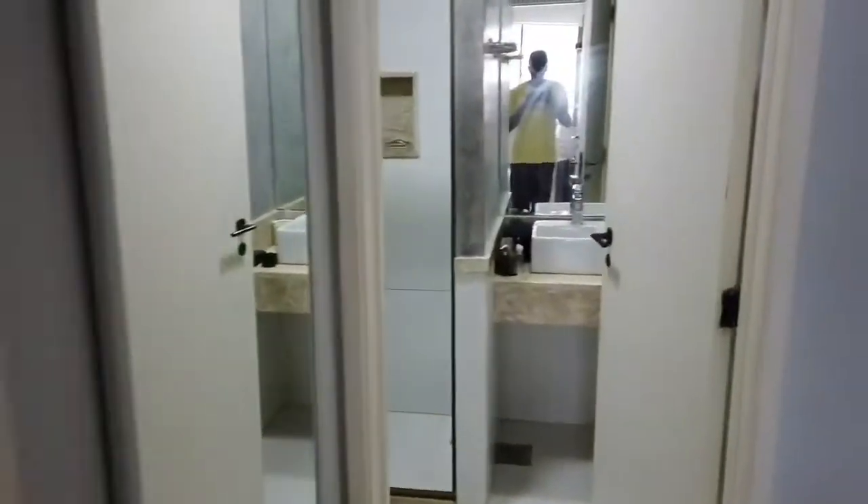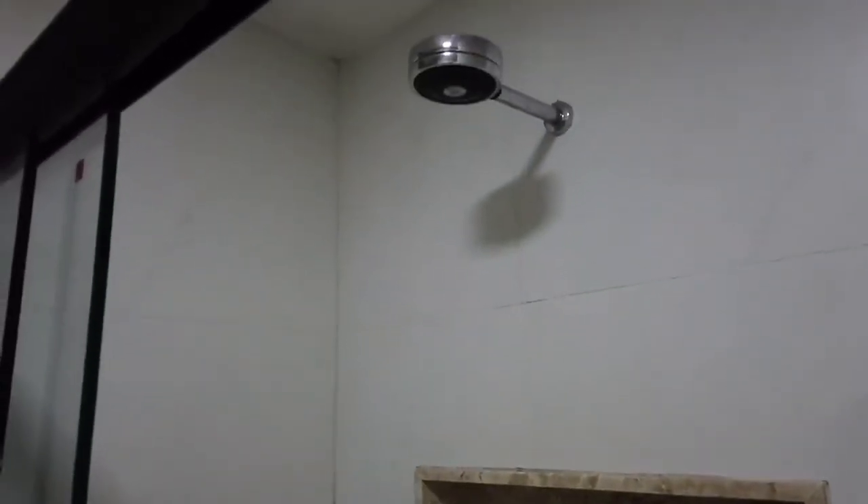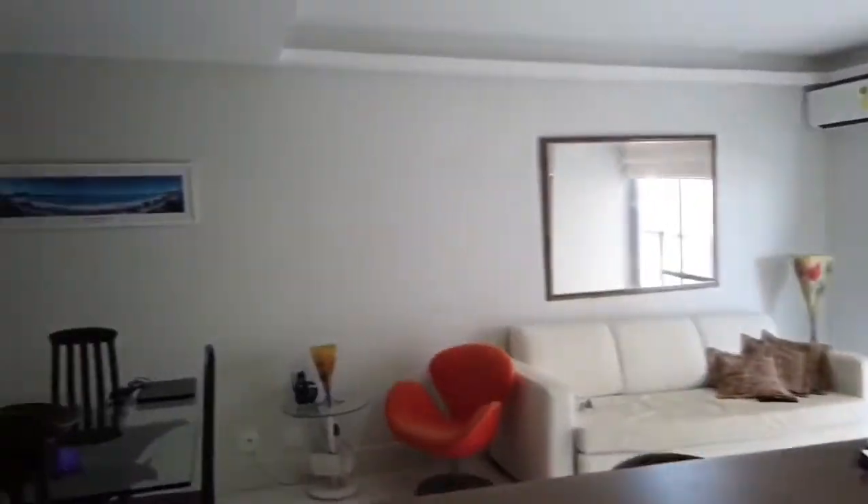Closet space right here. Here's the full bath. And that's another little half bath off of the living room.